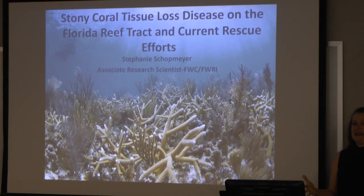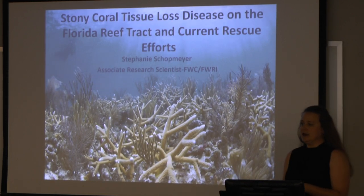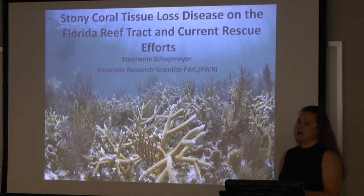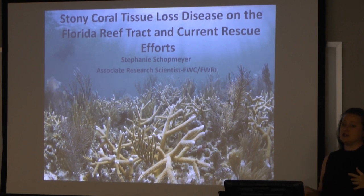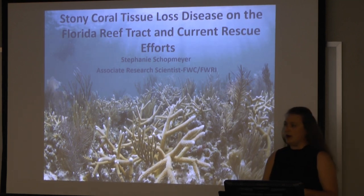I'm going to be talking about something that here in Florida has actually been going on — it's going on its fifth year of this disease event. So it's something that we're still trying to wrap our minds around, as well as try to figure out what we're supposed to do about it.